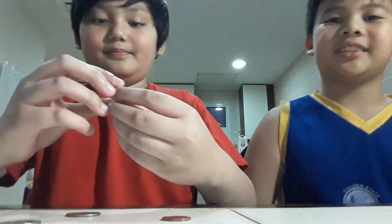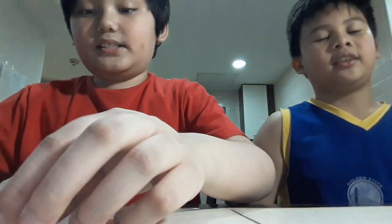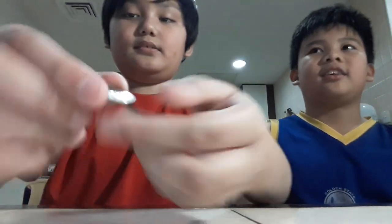Five cents! Ten cents! Twenty-five cents! One cent! Five cents! Ten cents! Twenty-five cents!